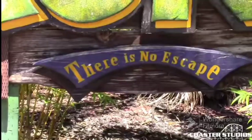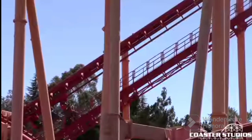Yes, I like this ride. I don't know how, but I do.